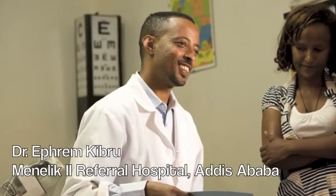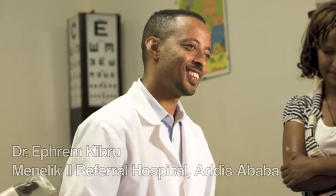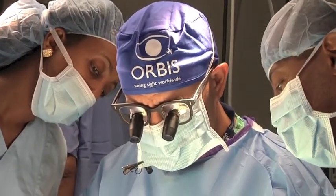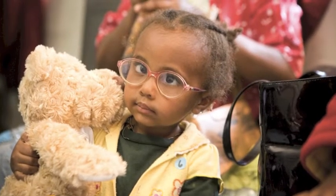My name is Dr. Efrem Kubrou. I am working in the pediatric ophthalmology unit of Nillik Hospital. In the current Orbis FH program, we are doing surgery on pediatric patients who are having strabismus or ocular misalignment.